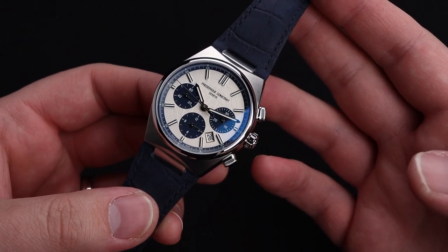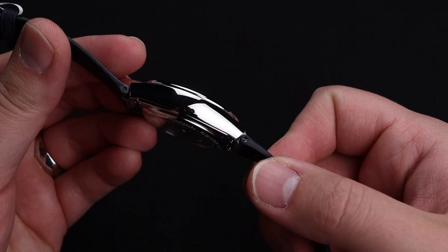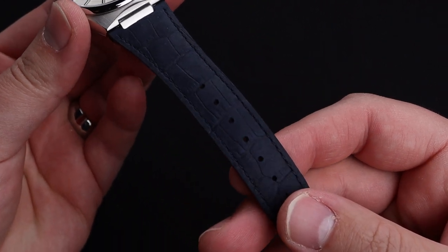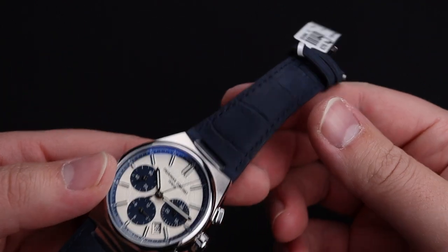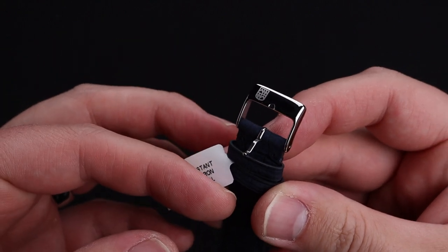The gorgeous design of this watch continues when you flip it over, as you'll see a lovely exhibition case back through which you can see this gorgeous movement. The strap that this watch comes on is a beautiful matte alligator print that matches the blue of the chronograph sub-registers perfectly. We also have a beautiful, signed, polished buckle on the opposite side.